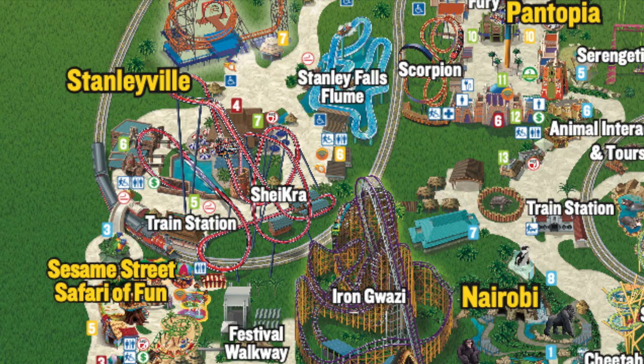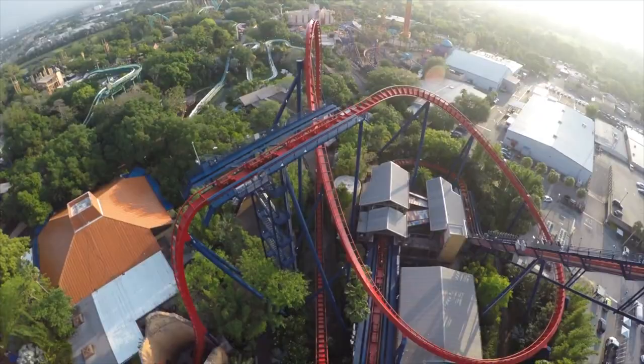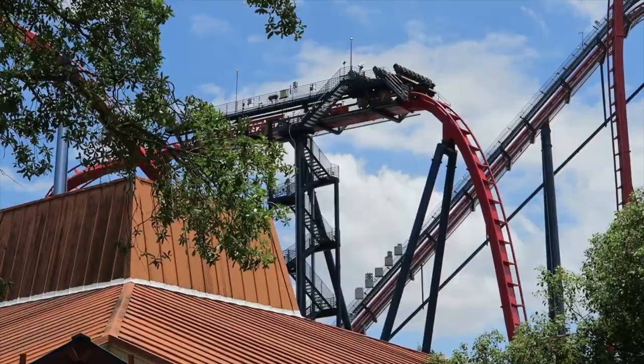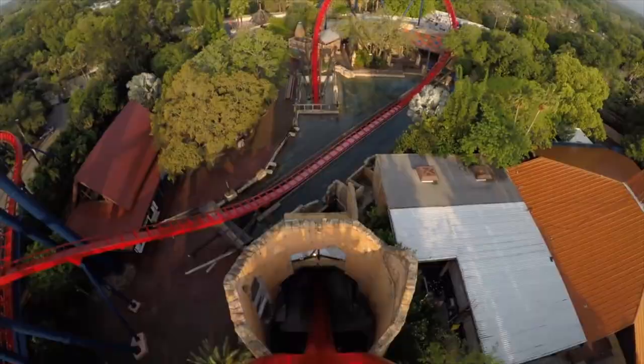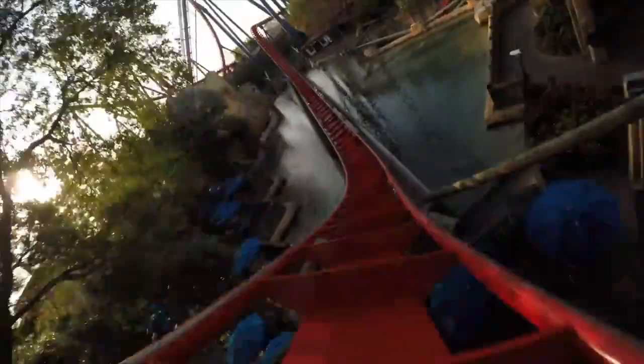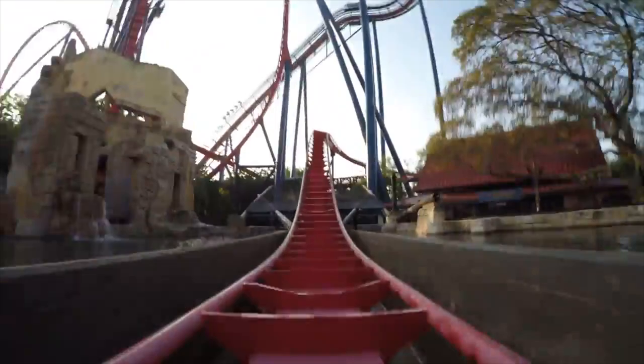We now move up into Stanleyville, which is home to a great water ride and two amazing coasters. You will first come to Sheikra, the huge 200-foot dive coaster, which was the first of its kind in the US when it opened in 2005. With a heart-pumping drop that takes you into top speeds of 70mph, a huge loop and splashdown effect, this is still one of the best attractions in the park.